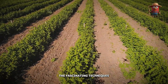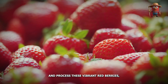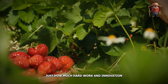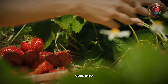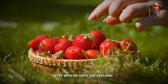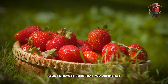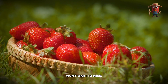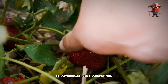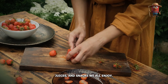You'll discover the fascinating techniques that farmers use to grow, harvest, and process these vibrant red berries, and you'll learn just how much hard work and innovation goes into bringing these delicious fruits to life. Stay with me until the very end, because I'll be sharing some incredible facts about strawberries that you definitely won't want to miss, along with a sneak peek at the endless ways strawberries are transformed into the jams, juices, and snacks we all enjoy.